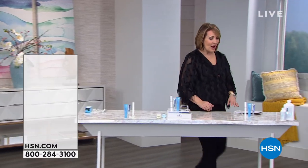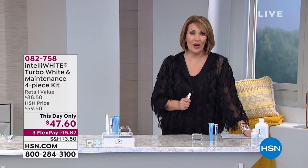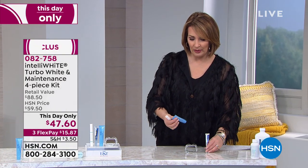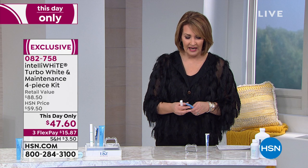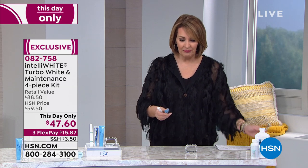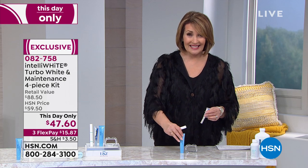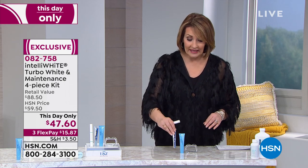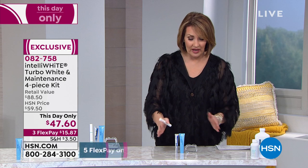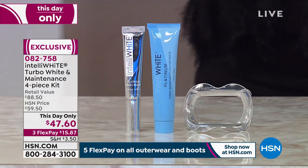IntelliWhite is not only one of our top selling tooth whitening systems, but it's brought to us by Dr. Jennifer Jablow. And if you go to her office and have these whitening treatments done, trust me when I tell you you're not going to get them for the value we are about to offer you today.